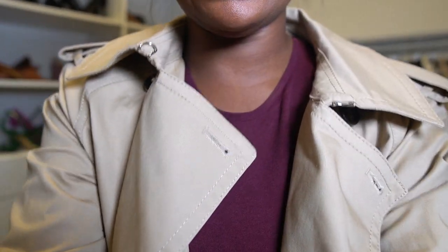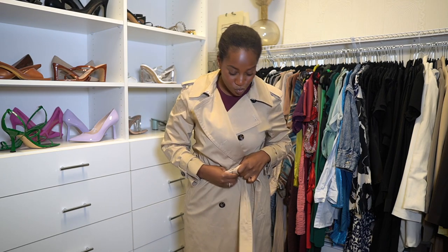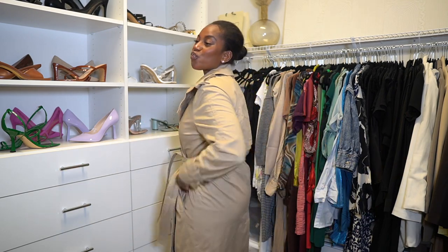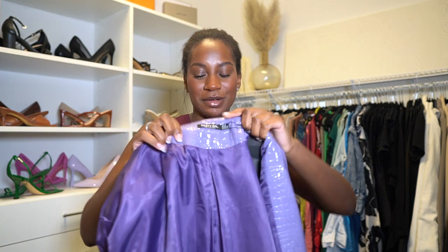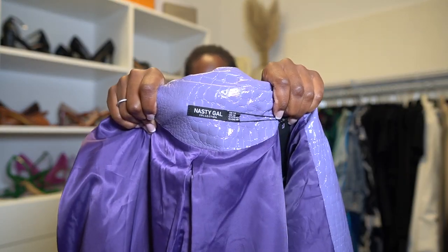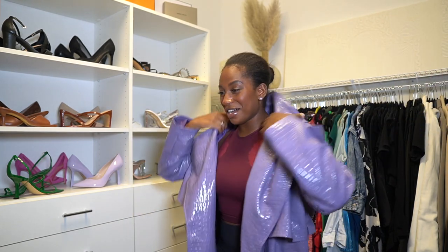Let's get into it — this is so cute. This next one my friend gave me because she didn't want it and I was like, I'll take it. It's from Nasty Gal and it's this purple croc coat — y'all, this is gonna be a look. I'm gonna have to style this one. It's all the way down to the floor — look at the material.